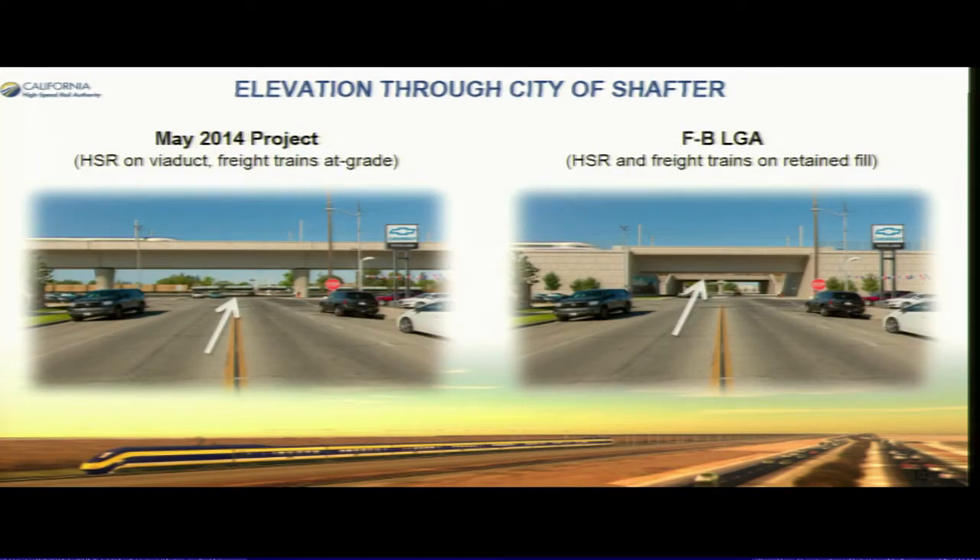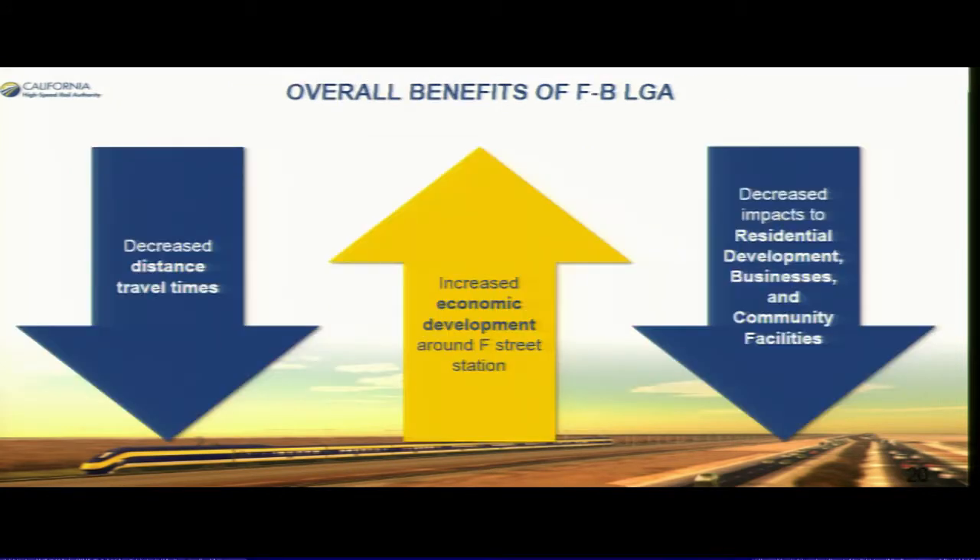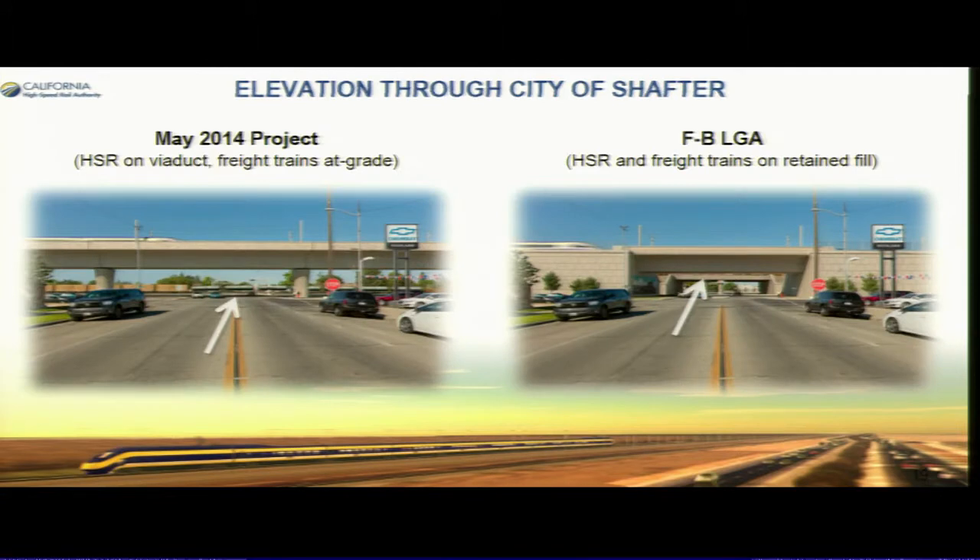Here is what we're proposing through the city of Shafter. Before, the train was on a viaduct, leaving existing at-grade crossings in place. Now we're proposing putting both ourselves and the BNSF on retained fill, allowing traffic to move under both the BNSF and the high-speed rail.